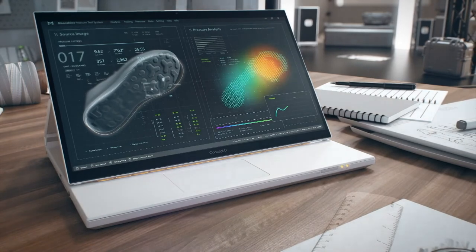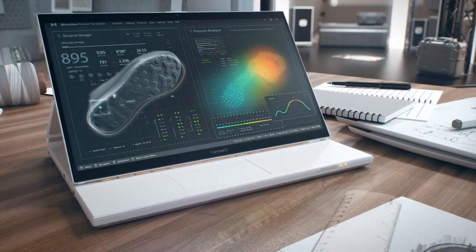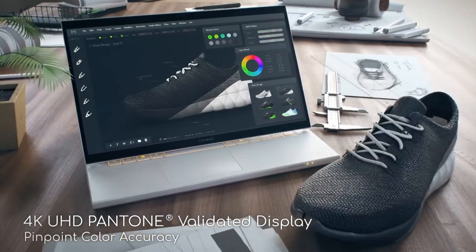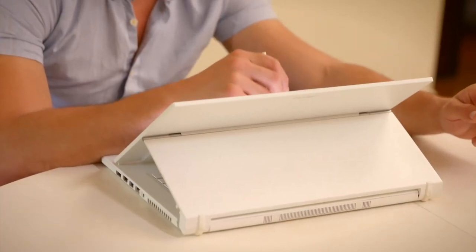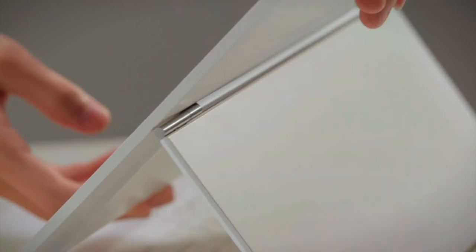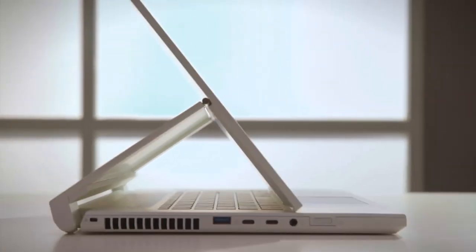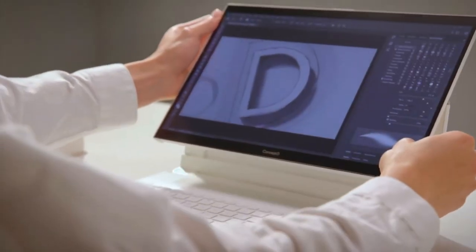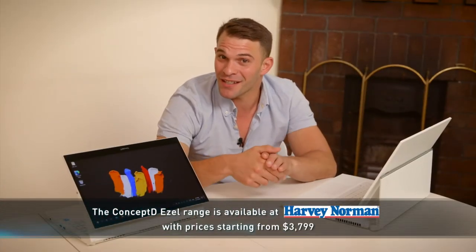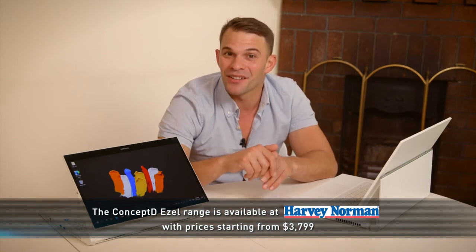Like its smaller sibling, the Concept D 7 Easel offers a calibrated display with Pantone validation, but with 4K UHD resolution. The Acer Concept D line is the perfect companion for creative professionals, offering the flexibility to work on heavy tasks anywhere with ease. The clever hinge design allows you to get closer to your work without carrying a laptop stand with you. So if you're looking to step up your creative game with a laptop that will meet you with its versatility, the Acer Concept D line is definitely worth a look.